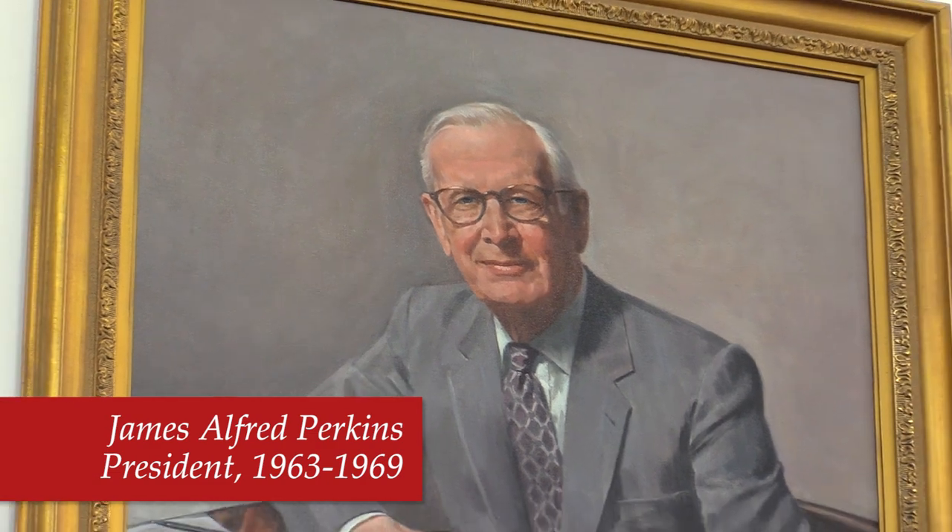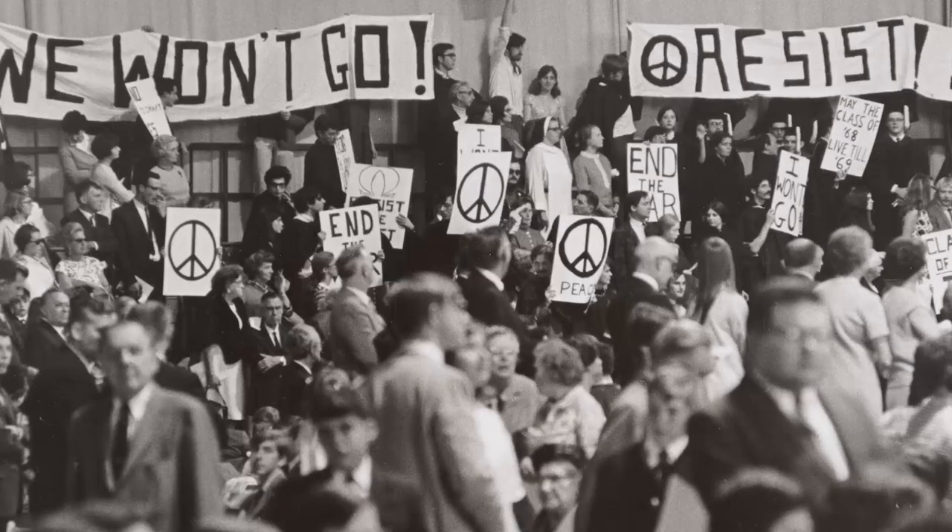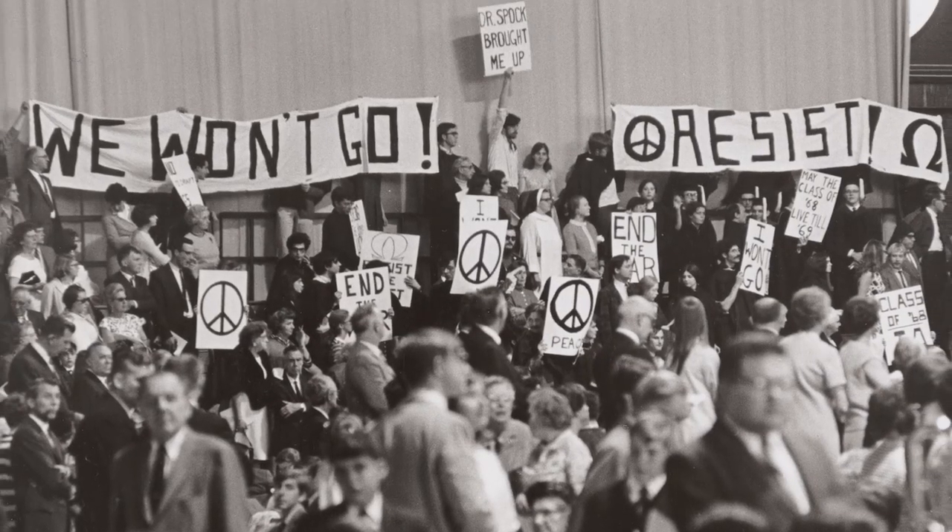James Perkins served as president from 1963 to 1969, a time period that included Cornell's centennial as well as a lot of student unrest. Perhaps his greatest legacy is diversifying the student body through the formation of programs like COSEP. A prize is given in Perkins's name each year to honor a campus organization committed to interracial understanding and harmony.